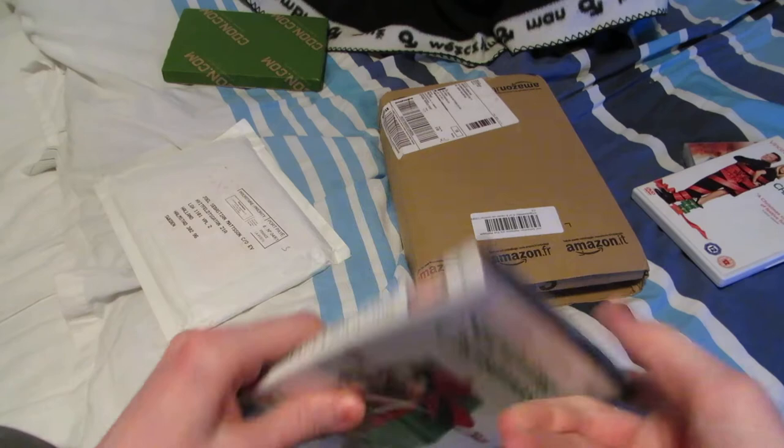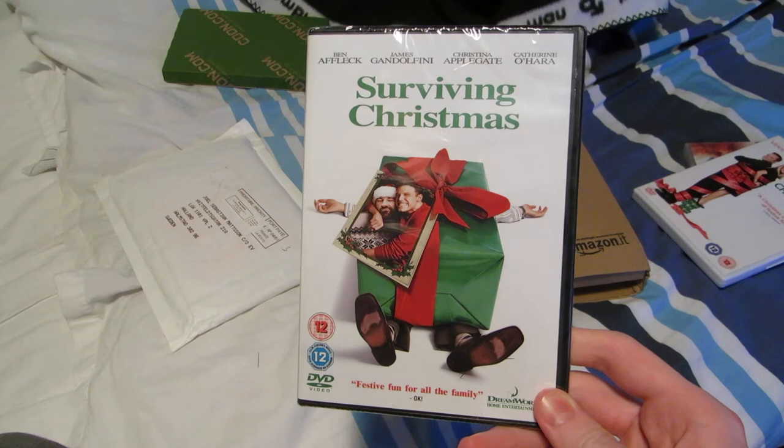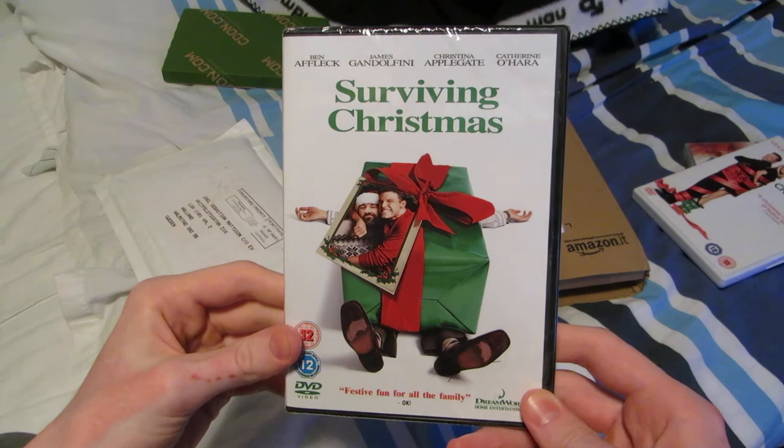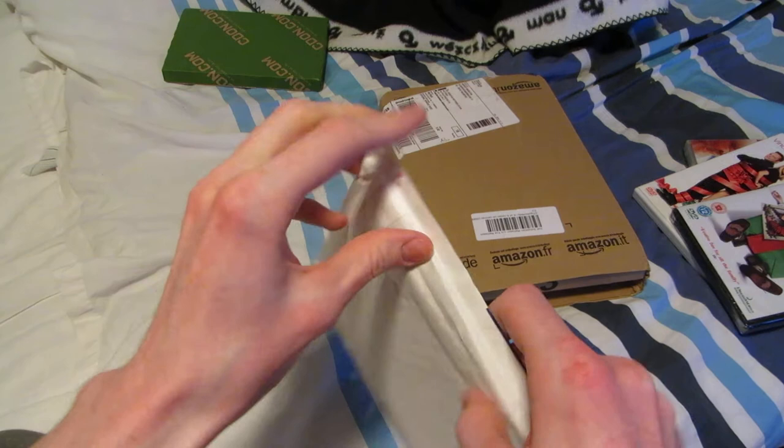And next up here — Surviving Christmas. Another one that is maybe not considered to be that great, but I did catch this on TV maybe five or six years ago. I remember that I enjoyed it, and I've been wanting to see it again since then, and what better time when Christmas is coming up. So, Surviving Christmas.